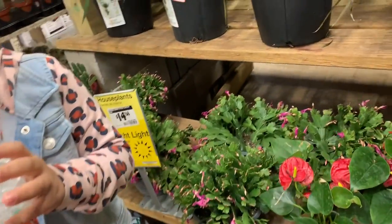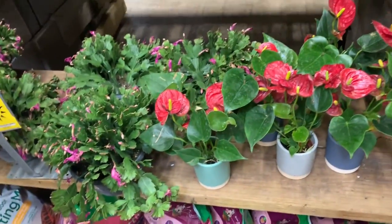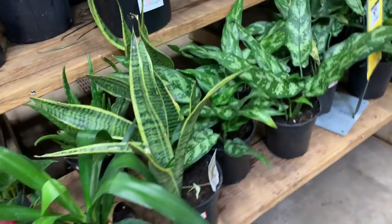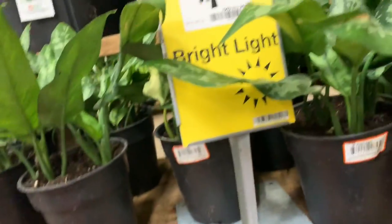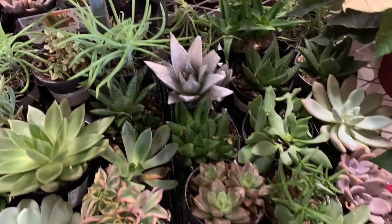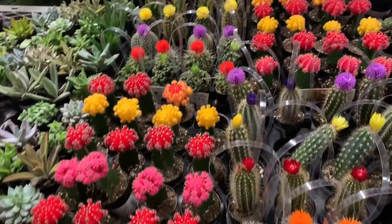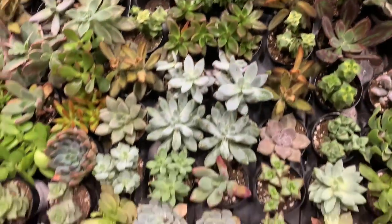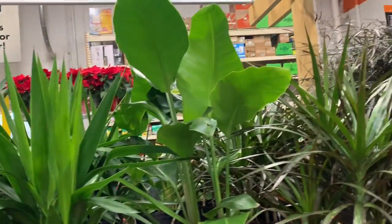We've got some Christmas cactus, sansevieria, and some aglaonema — they're super pretty. We've got a bunch of little succulents, cactuses. I've never taken care of cactuses. This one is this amazing color. There's some yucca trees and bird of paradise.